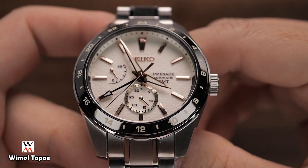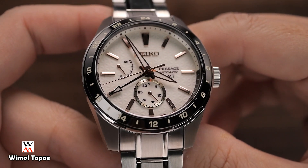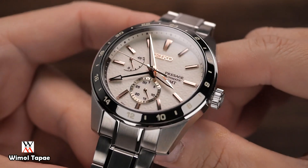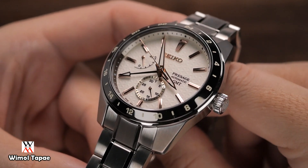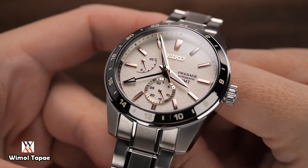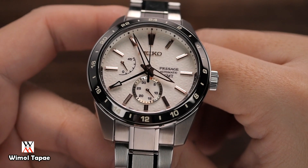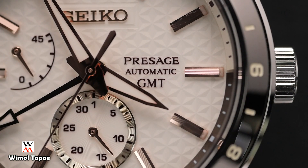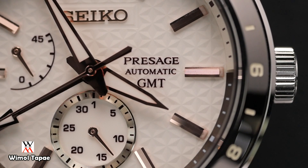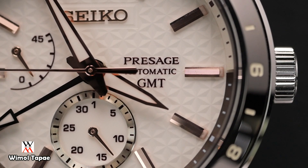สำหรับคนที่ใช้อยู่ อยากให้ดูรายละเอียดเพิ่มเติมในวิดีโอ เดี๋ยวไปดูตัวเรือนกัน มันมีเอกลักษณ์ที่มือผม มีความคมและแข็งแรง เหมือนเส้นผม แข็งแรงและคม และอยู่ตรงกลางของญี่ปุ่น เป็น pattern ของญี่ปุ่น ขนาดของ green eye ของ NARIGA ดูเป็น premium มาก ผมบอกว่า green eye ใกล้เคียงกับ Grand Seiko